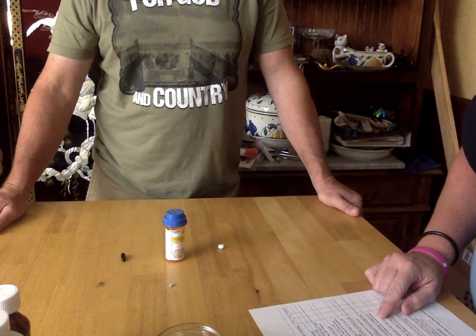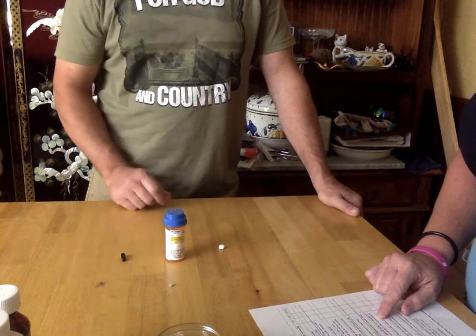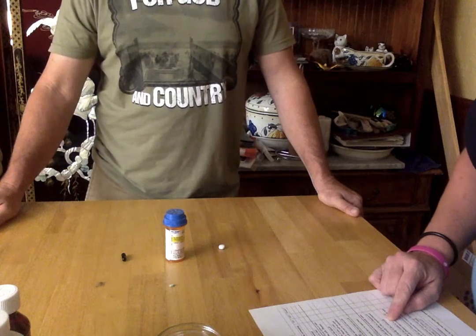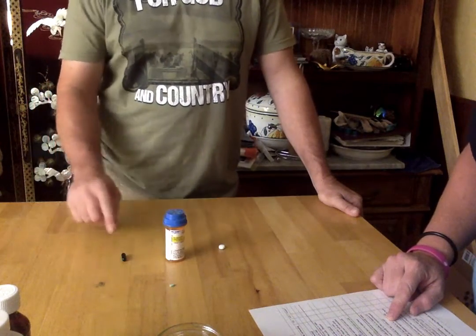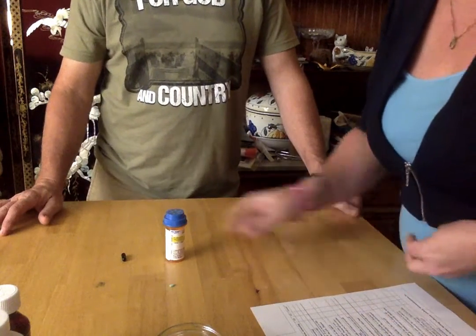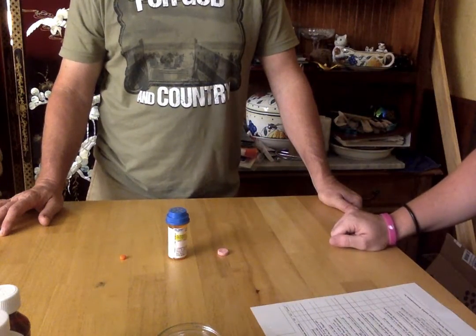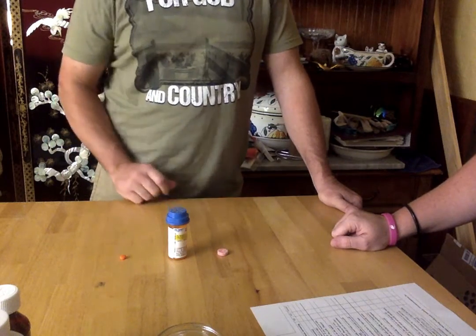Point to the disc-shaped pill. And the oval-shaped pill. Finally, the capsule-shaped pill. Point to the blue pill. And the black pill. And the white pill. Point to the large pill. And point to the small pill.